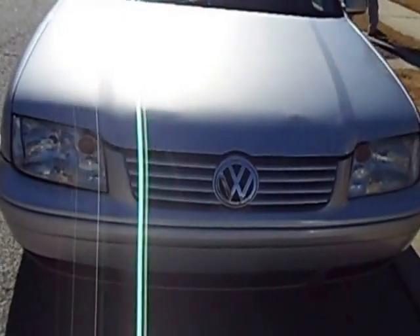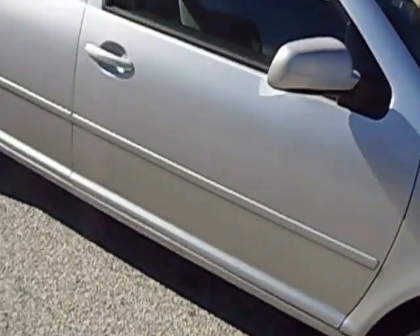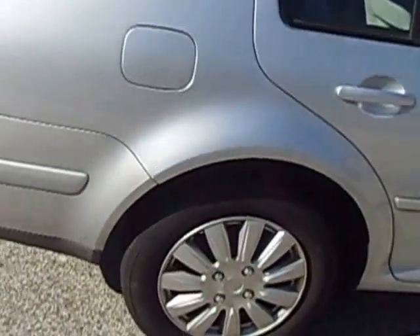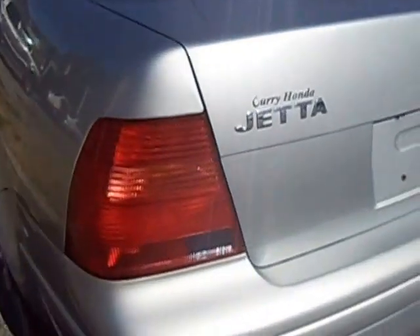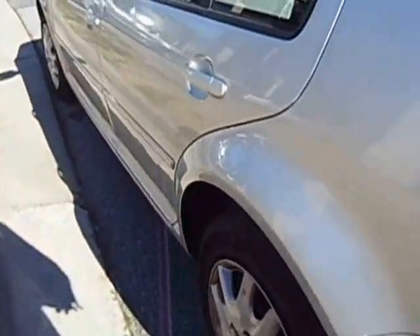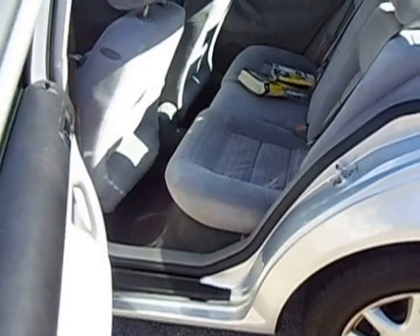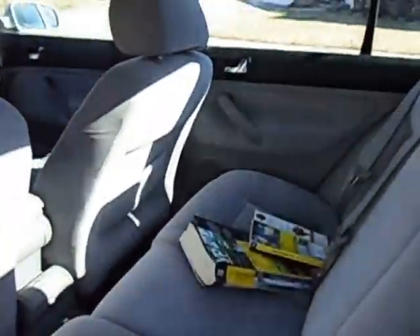This is a 2002 Volkswagen Jetta four-cylinder sedan — good on gas, very nice, and only has a few thousand miles. I'm gonna let you see the inside to show that there's no rust on the body. It's a nice car for a young student or young guy, you know, reasonable. And you can see the inside is kind of clean.